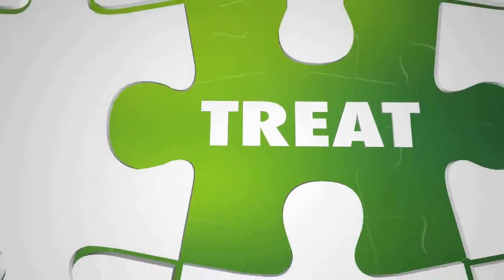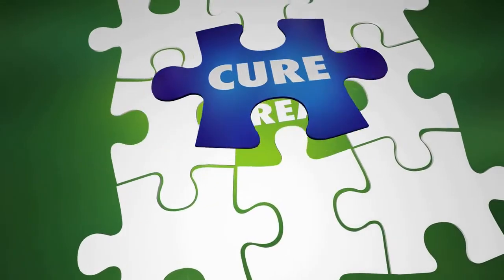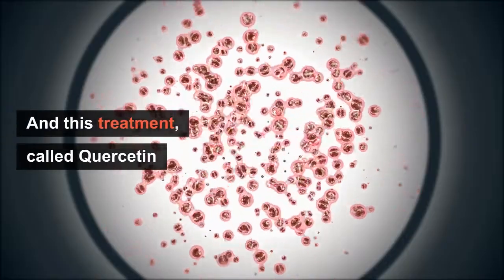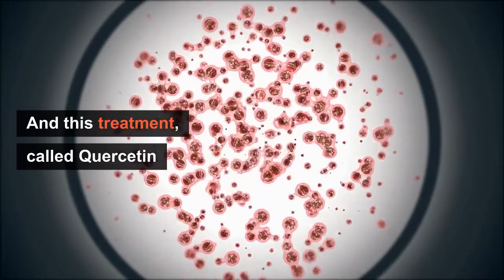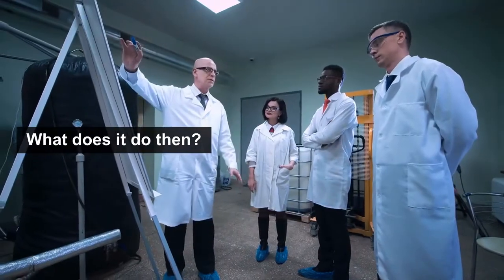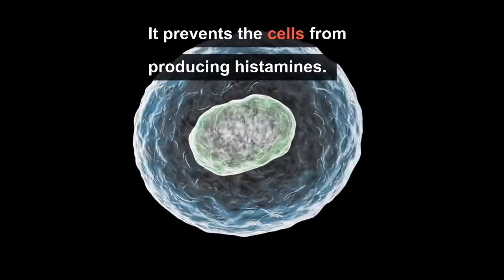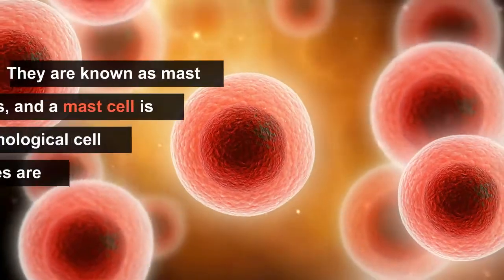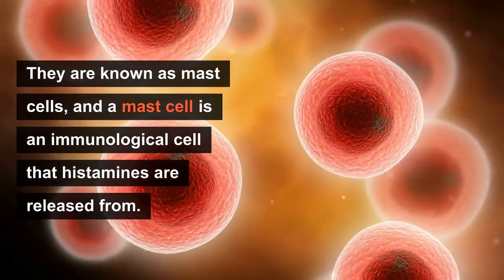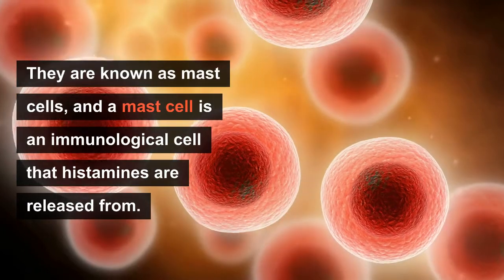To help you reduce these histamine symptoms, I'm going to provide you a natural cure that you can apply as needed. This treatment is called quercetin, which has undergone extensive research from many different perspectives. Quercetin prevents the cells — known as mast cells — from producing histamines.